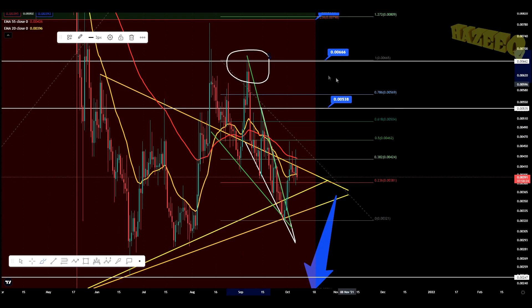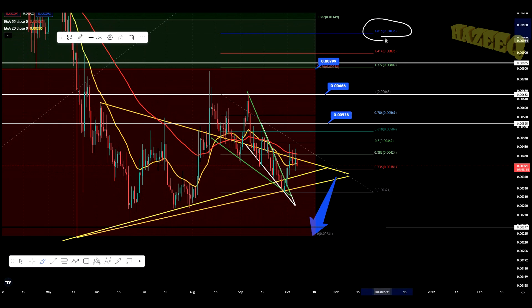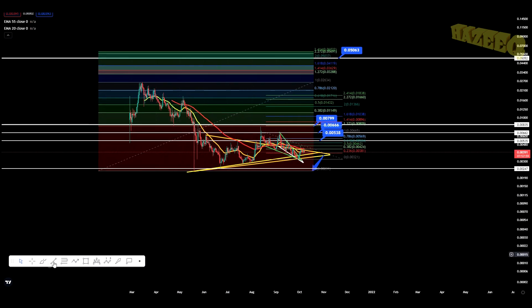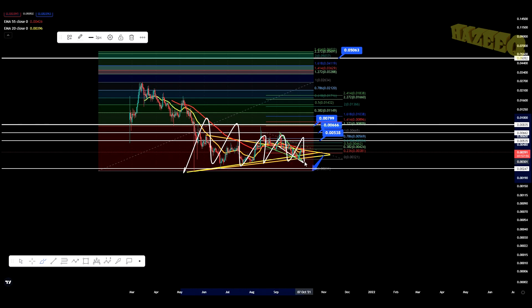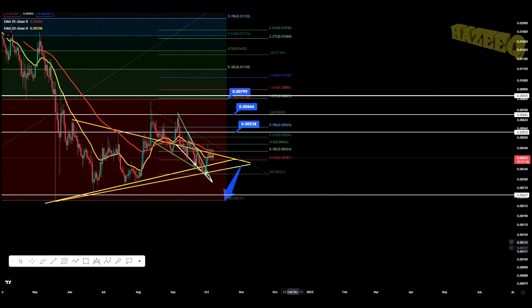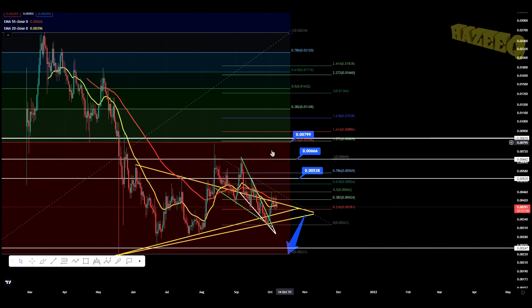If we manage to break this high over here at 0.00666, then you're looking at your next impulsive wave target at 0.0103. And that would be out of this 0.236 FIB on this larger FIB extension. This is something that we couldn't break for a long time — if I bring out the FIB from the all-time high, you're essentially in this 0.236 for almost ever. You want to break out of there, and I think when we start breaking out it's going to be glorious and we're going to be very bullish on SparkPoint.